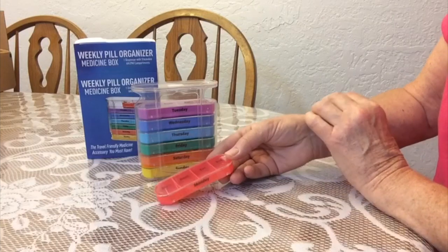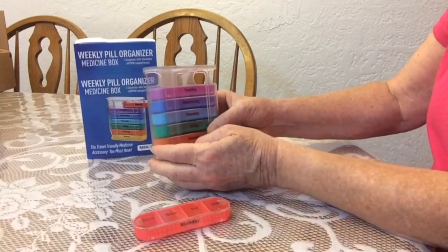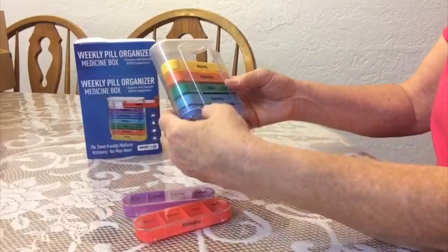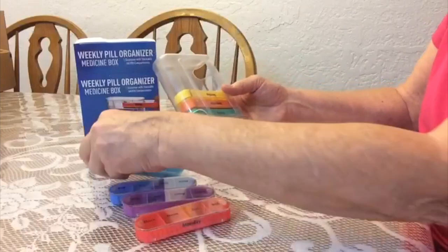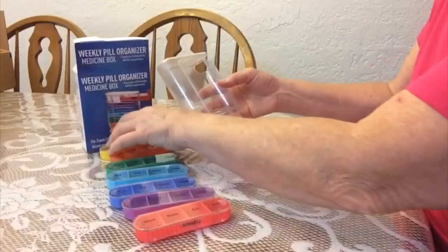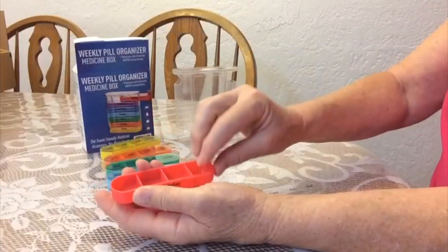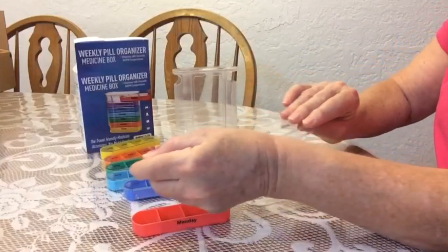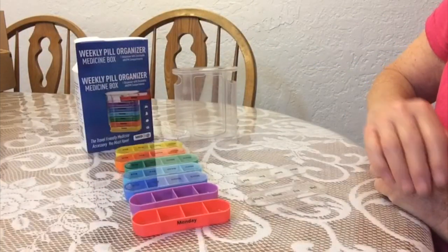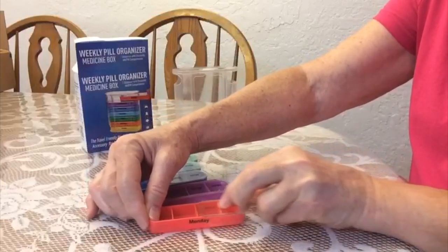So, as we want to fill them up once a week, you would want to take out all of the days of the week. That's easy to do by just turning the whole thing over and pressing out each day. Let's keep them in order so that it's easy to put them back in again — Friday, Saturday, and Sunday. When you want to fill them up, you would just take off each lid for each day of the week, then fill up your compartments for each time of the day. When they're all filled, you would just return the lid to each one.